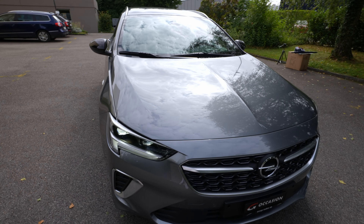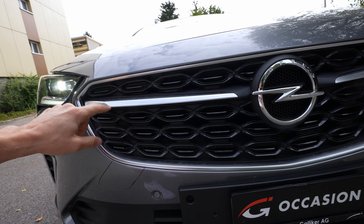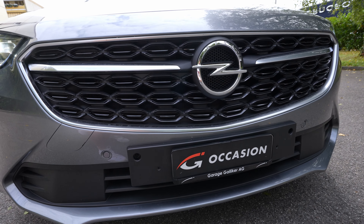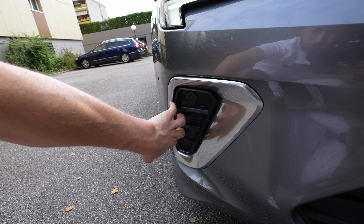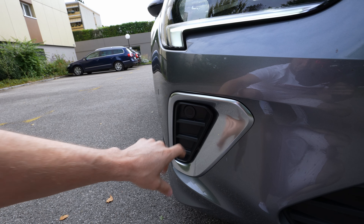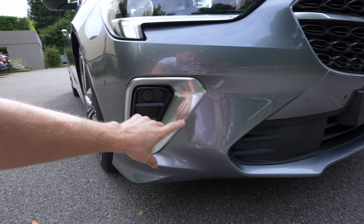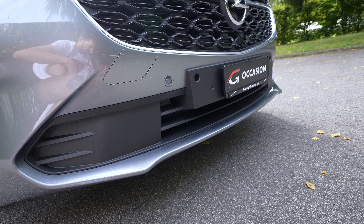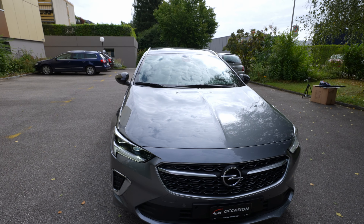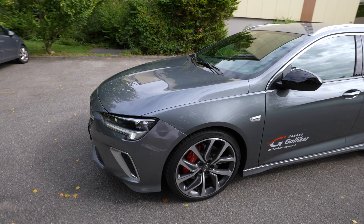The grille is kind of unique for Opel — really beautiful and classic. There's chrome design, the Opel logo, and air intakes. On the lower bumper sides there are design inserts with chrome — not functional air intakes, just styling. There are six sensors in the front for blind spot technology and parking. Beautiful lines and shapes on the bumper, plus air intakes to cool the engine.